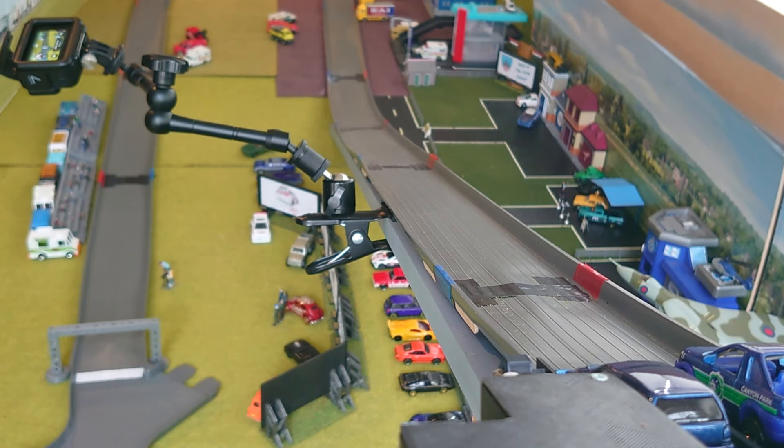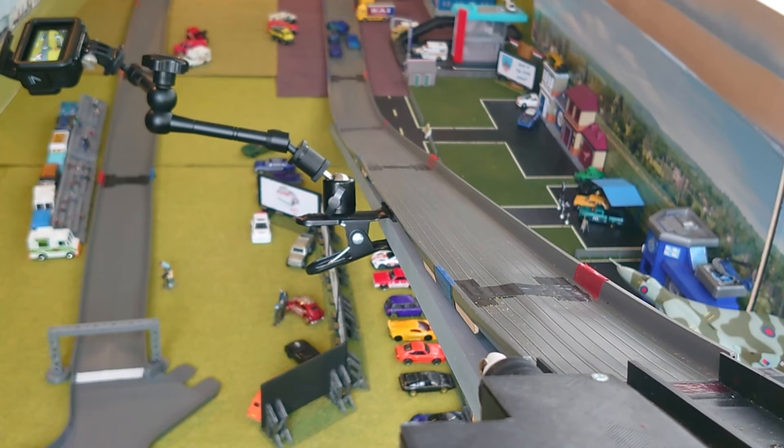Set up for Race 2. On the front of the blue lane is the Fandango, on the front of the red is the Landy, behind that is the Cyclone, and on the rear of the blue lane is the Scooby. Results: Landy, Cyclone, Fandango, Scooby.